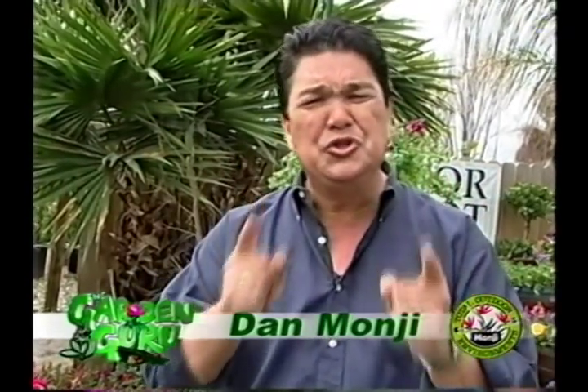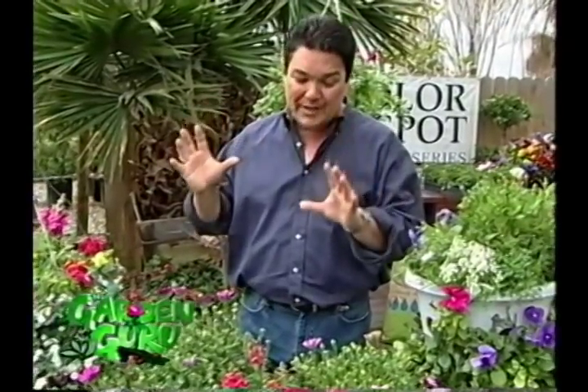Garden Guru Dan Mongey here. I'm talking about color — all about color and a revolutionary new way of planting it. There's nothing that speaks to the soul quite like color. It brightens up your yard and gives you the curb appeal that everybody wants. But the difficulty is getting that color to survive. We've got a great topic today and some great pots that we're going to explain to you, to make that a lot easier.